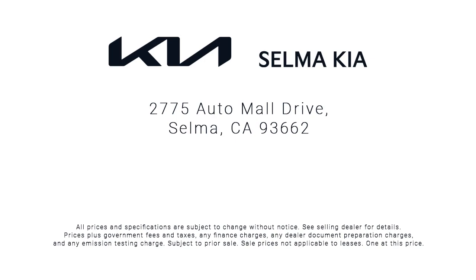So come see us today and let us show you why so many people choose the Selma Auto Mall as their preferred destination for buying a car. We'll see you next time. Please visit us at theucing.com.